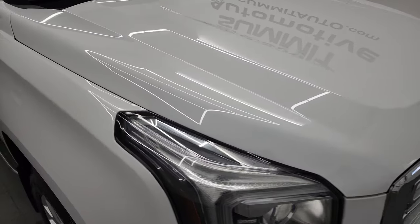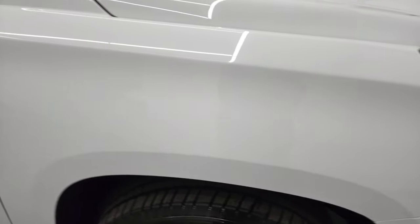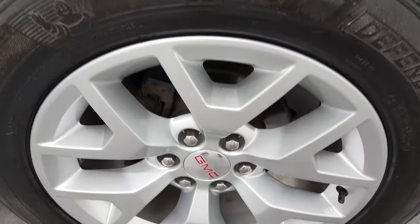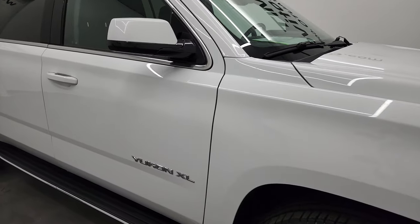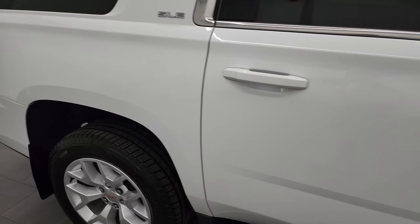I didn't see any dents or dings on there. Passenger side front fender looks really good too. And the passenger side rim, no major scuffs or scrapes on there. As you go down this side of this 2019 GMC Yukon XL, take note of how clean that body is, how reflective and mirror-like the paint is.